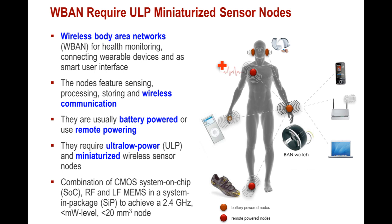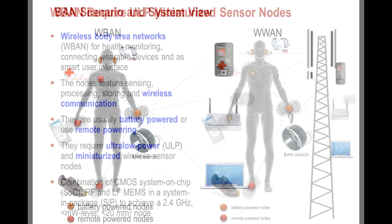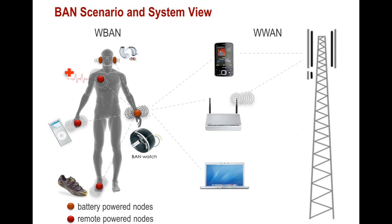When you do get some power, you must use it sparingly — they must be ultra-low power and miniaturized. The combination of system-on-chip, radio frequency, and MEMS technology in the package, to have that size very, very small, are some of the targets we have.